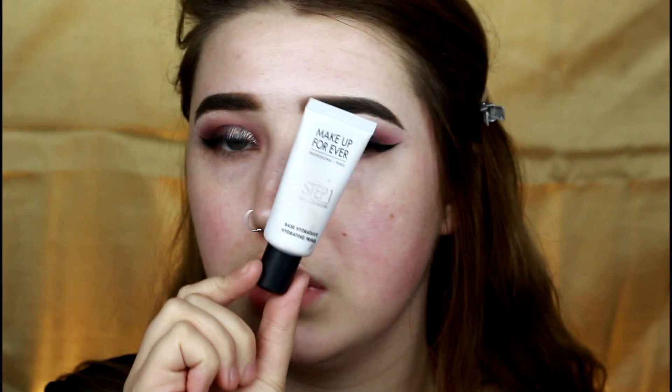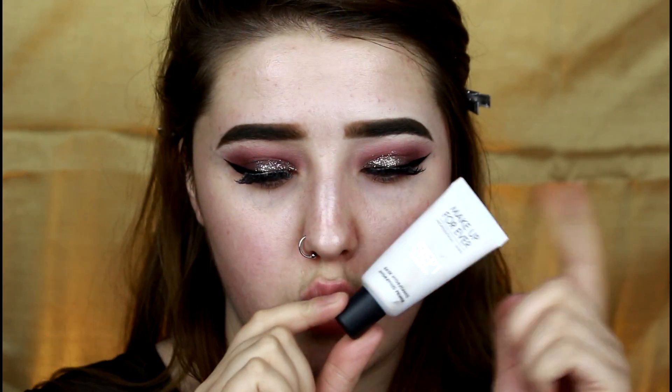Now I'm going to go in with my Makeup Forever Step 1 Hydrating Primer. If you know me, you know I'm obsessed with Makeup Forever primers — I swear by them, it's pretty much all I use for primers. Similar to the priming spray, this is just going to give me some hydration, but with hyaluronic acid instead of coconut water. I just put this literally all over my skin. I'm obsessed with this.